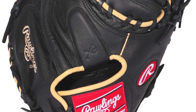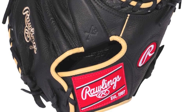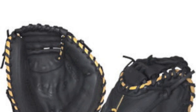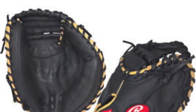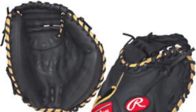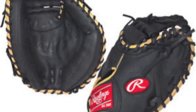Every Pro Taper glove and mitt is fashioned with a pro taper fit that shortens the hand opening and lowers the finger stalls to ensure maximum control when receiving pitches behind home plate. At 32 inches, this glove is slightly smaller than adult-sized gloves but is ideal for younger backstops still working on their receiving.